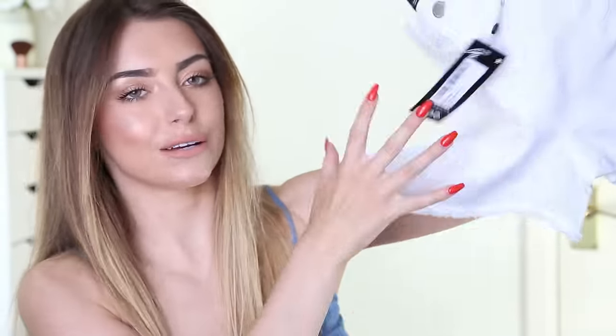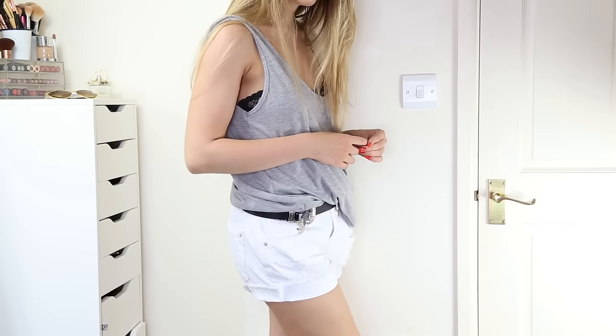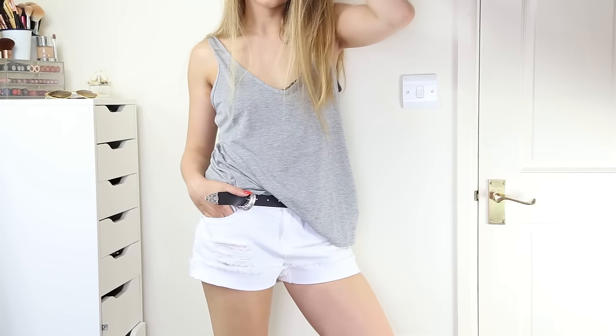The first thing I picked up was some really simple cut-off denim shorts — these are from the Charlie XX collection. I don't actually have white shorts; I have kind of black and denim shorts but no white ones. With a tan, I think it looks really nice and it does enhance the tan a little bit. I thought they'd be really nice for festival season.